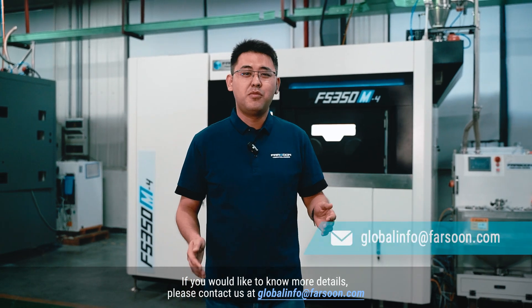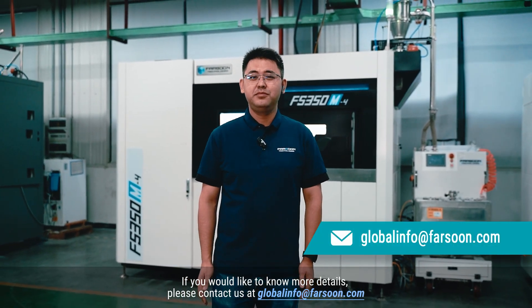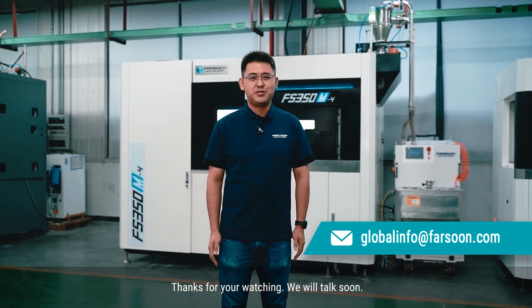If you'd like to know more details, please contact us at globalinfo@firezone.com. Thanks for watching, and we'll talk soon.